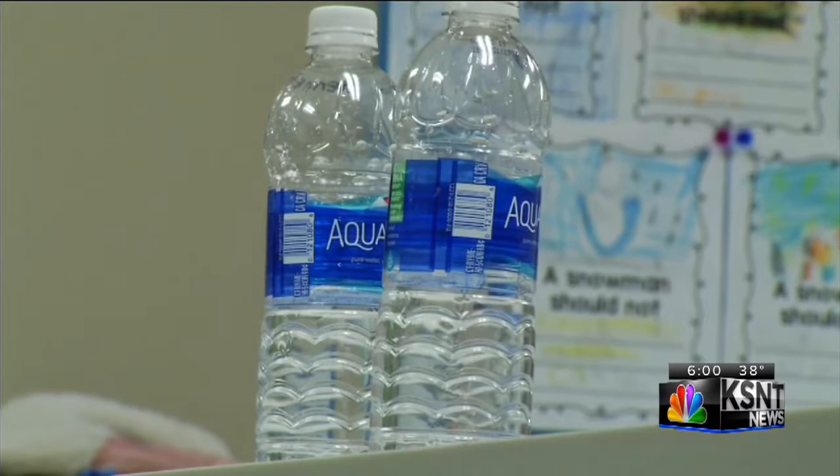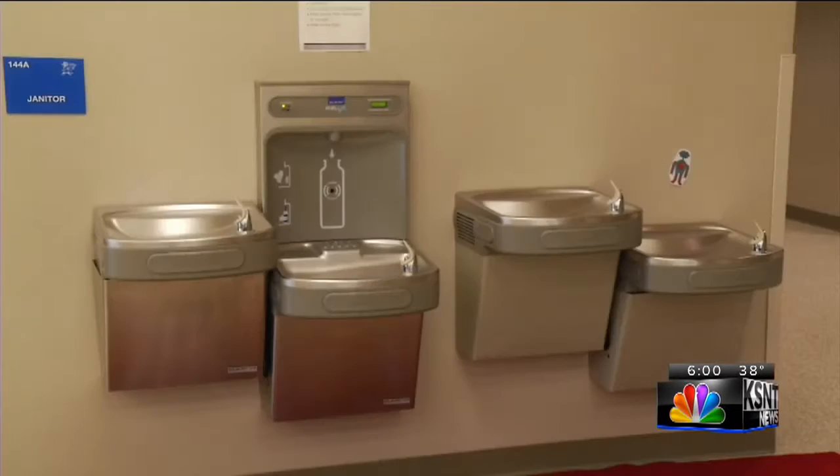As a precaution, the school is using bottled water for drinking and cooking for now. The whole plan of action is to flush the water. So if we just flush the water, we're fine, but we just want to take one extra step just to make everybody feel a little safer.